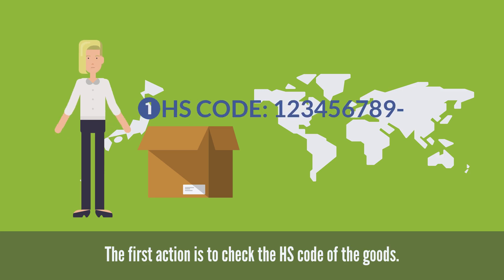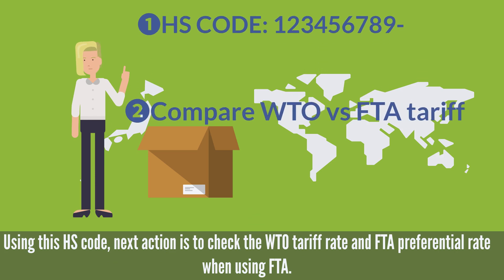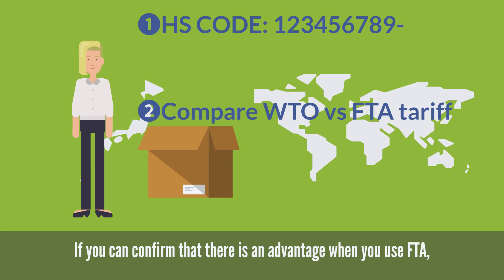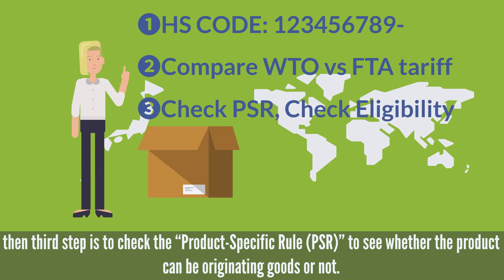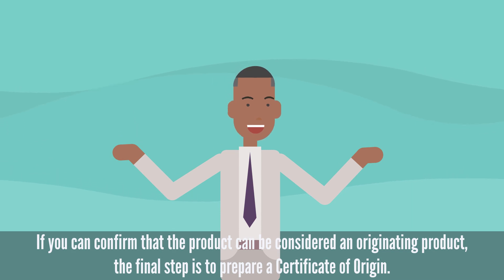The first action is to check the HS code of the goods. Using this HS code, the next action is to check the WTO tariff rate and FTA preferential rate when using FTA. If you can confirm that there is an advantage when you use FTA, then the third step is to check the product specific rule to see whether the product can be originating goods or not.